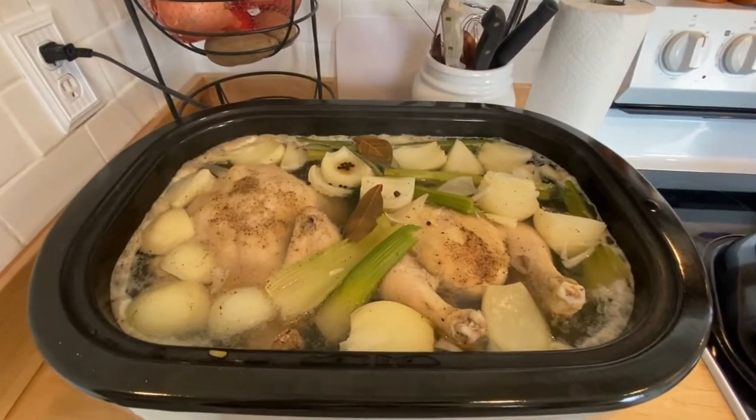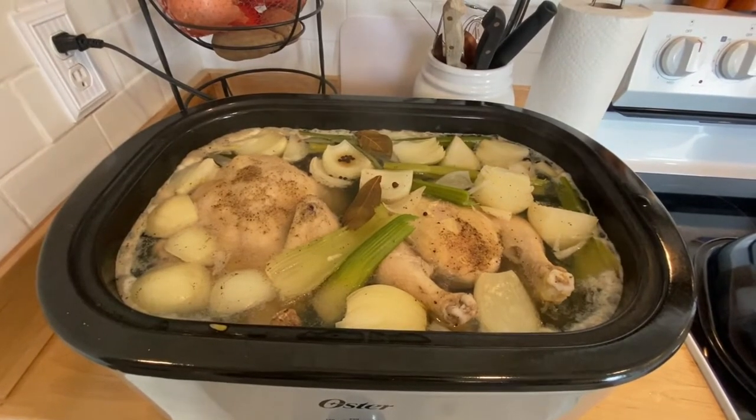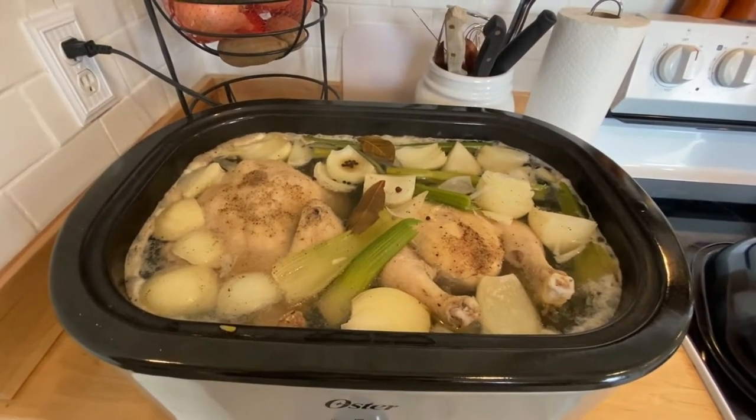It smells like Thanksgiving in here! Even if you don't can, just make this broth — you don't have to make a big pot, just make one of them — and your house will smell amazing.